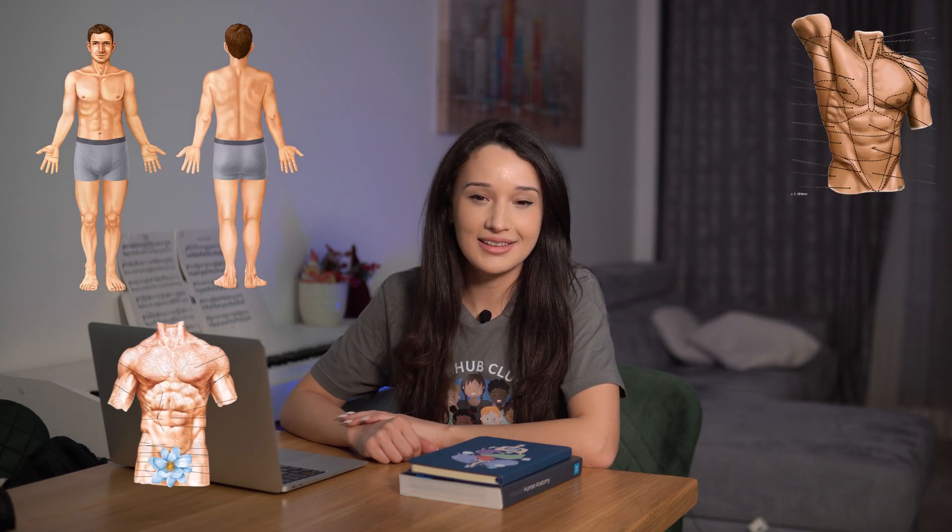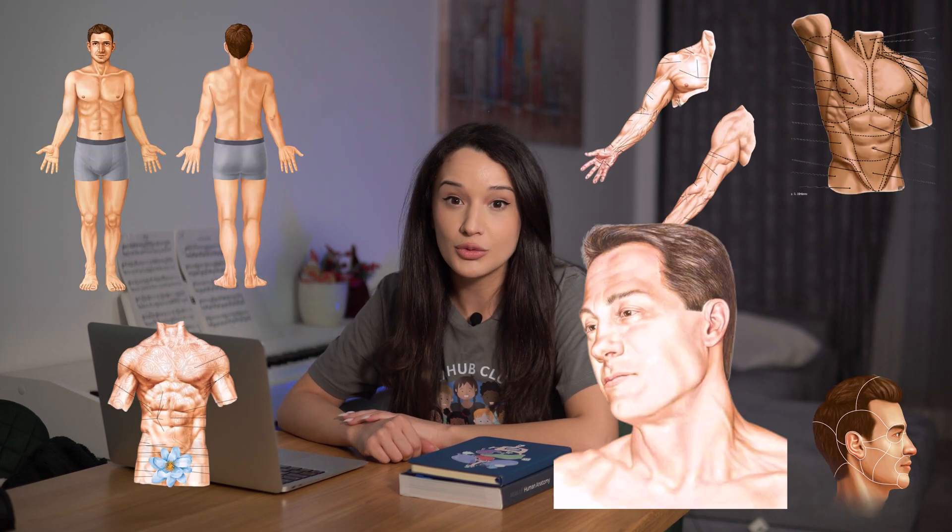When studying anatomy, did you notice that almost every illustration depicts the same type of body? You know the type — white, male, lean, no freckles, no scars, no soul.